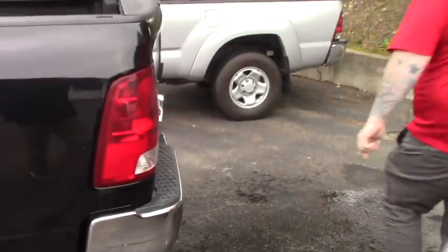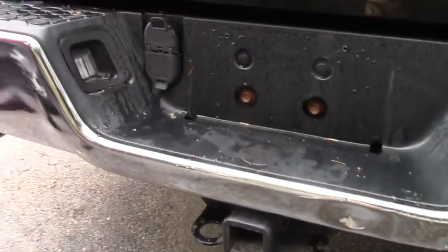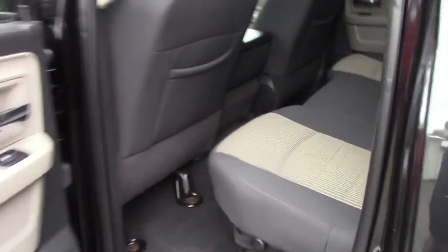Coming down to the back of the vehicle, it does have the tow package set up — you've got the tow hitch as well as the 4 and 7 pin connectors. This vehicle has a spray-in bed liner. It is a quad cab so you've got the full size back seat with a nice clean two tone cloth interior.